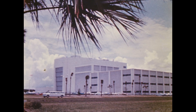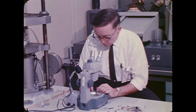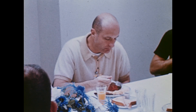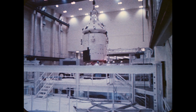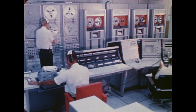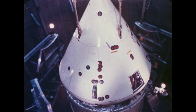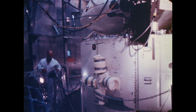The manned spacecraft operations building is one of the larger facilities. It houses offices, laboratories, and living quarters for the astronauts. In the building's high bay, stages of the Apollo spacecraft and lunar module undergo tests and preparations for flight. These include a computerized acceptance check of the components and leak tests in a huge vacuum chamber, which can simulate an altitude of 250,000 feet.